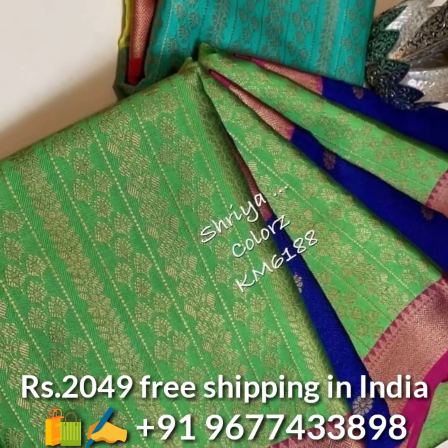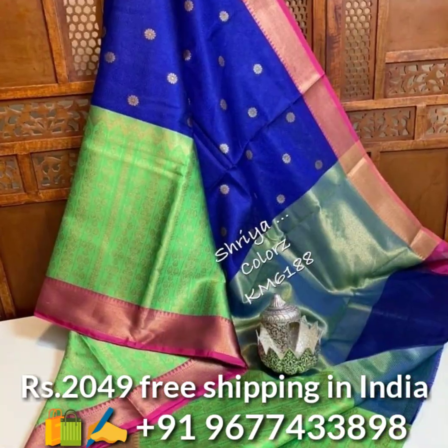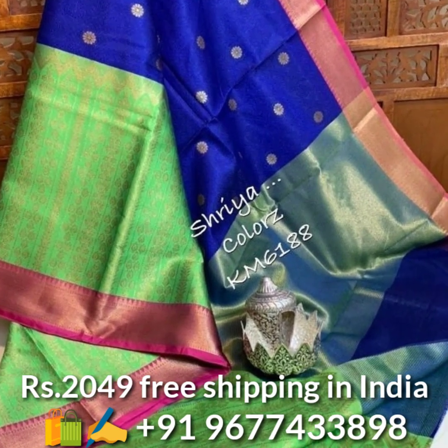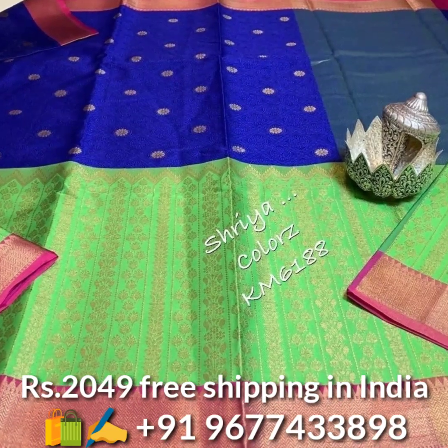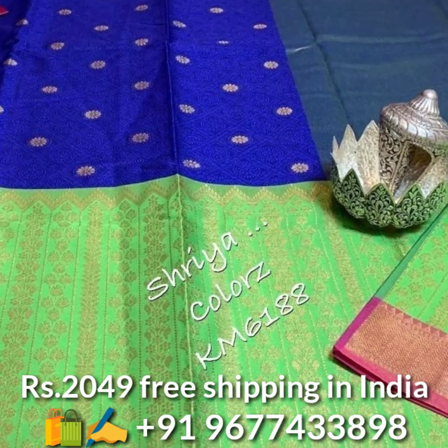Next, trendy half-half concept kora muslin silk saris in beautiful color combinations. The sari comes with all over jari weaved butta and rich weaved contrast border and rich pallu, and also comes with running matching blouse piece. Price is 2049 rupees, free shipping in India.